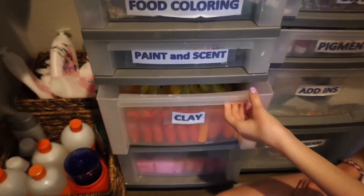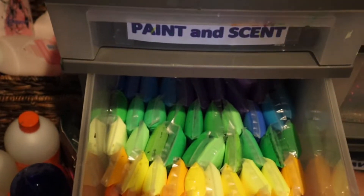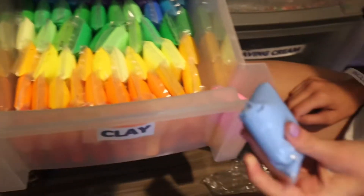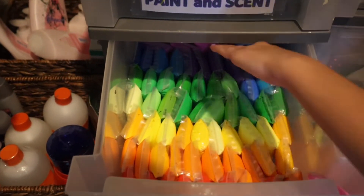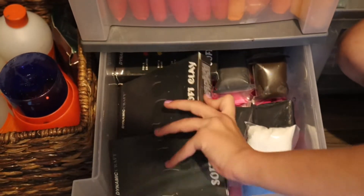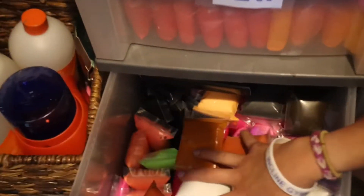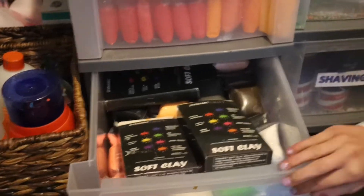Then you move down to the clay. We have basically any color of clay — my favorite color of clay that we have is probably this one. We also have another drawer of clay because we have some of our bigger clays and our random pinks. It's like a big pink color clay.